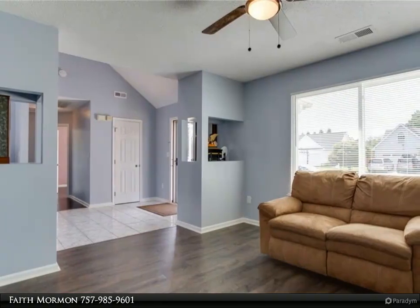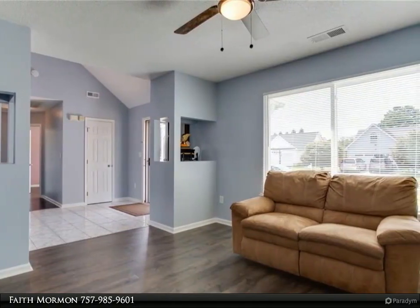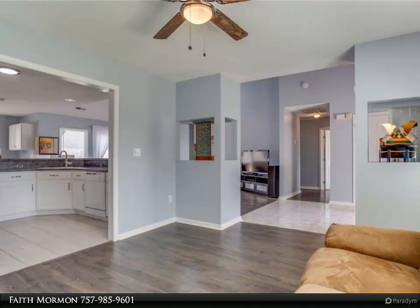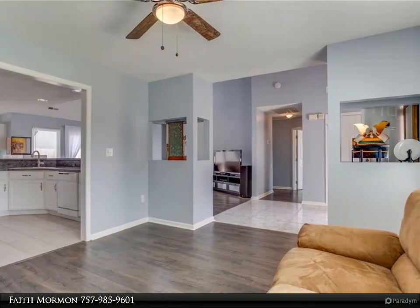Sized for spacious comfort, the expansive owner's suite with cathedral ceilings comes complete with a contemporary bathroom, large closet, and front yard views. The cathedral ceiling with skylights in the family room makes every night tranquil and peaceful.